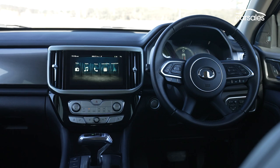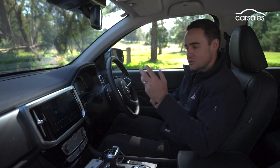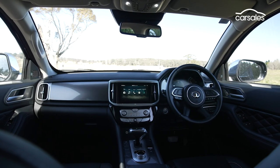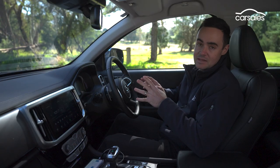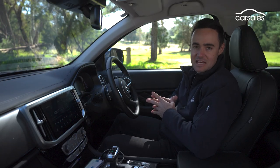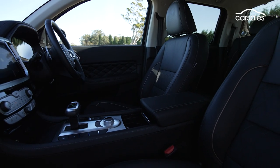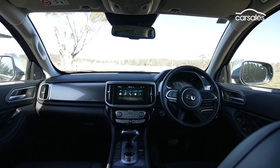Again, the devil is in the detail. There are some naff elements to the interior styling, and it could be a little bit nicer in terms of the materials that have been used. And there are a couple of notable squeaks and rattles inside our test example, which has amassed about 15,000 kilometres so far. Storage is middle of the road for the dual-cab segment, with door pockets and an adequate array of incidental spaces.